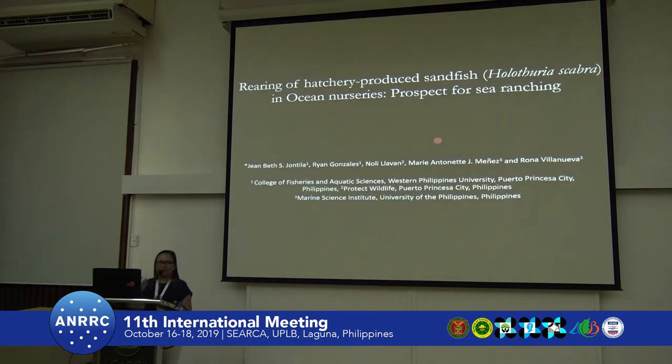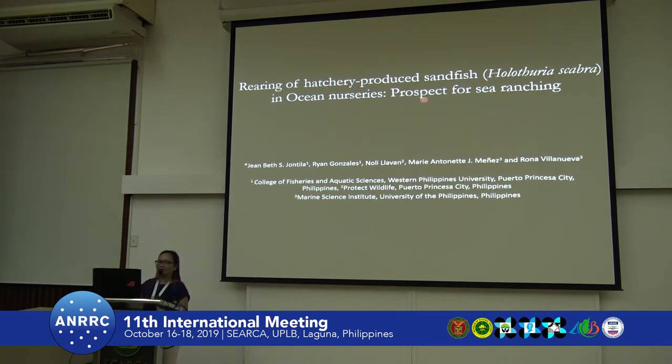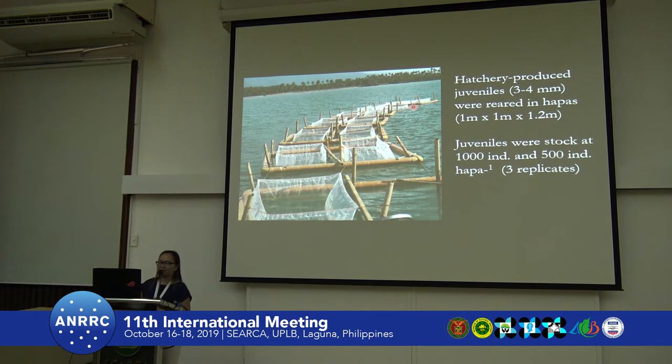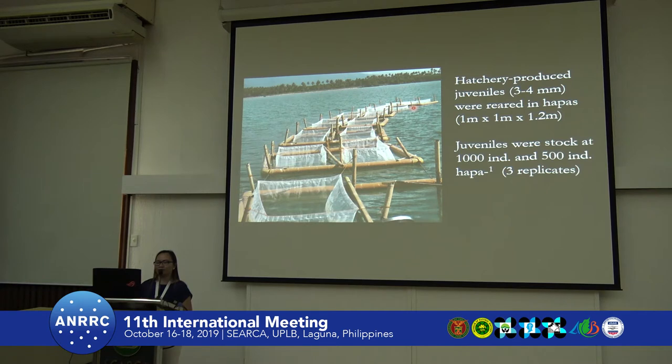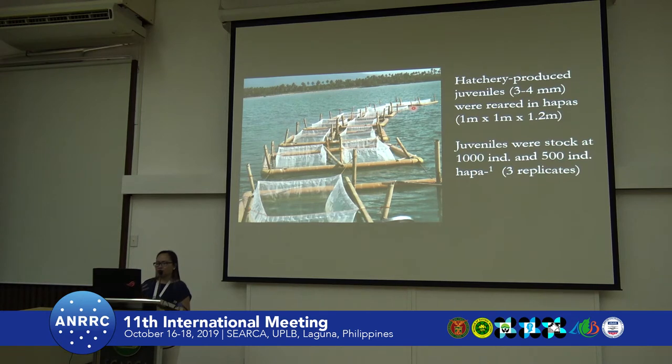With the aid of Dr. Minas and her group, together with Protect Wildlife, Dr. Minas presented their sea ranching activities in Bolinao and other parts of the country. They have the technology for the ocean nurseries and we pilot tested it in Palawan. We reared hatchery-produced sandfish in ocean nurseries for sea ranching. Here you can see the floating hapas we used for rearing the hatchery-produced juveniles of around 3 to 4 millimeters. As presented, the populations of scabra are genetically different, so we took the broodstocks from nearby sites and had them spawn at the Palawan Aquaculture Center, delivered to us already in juvenile form. We stocked 1,000 individuals and also 500 per hapa with replicates.